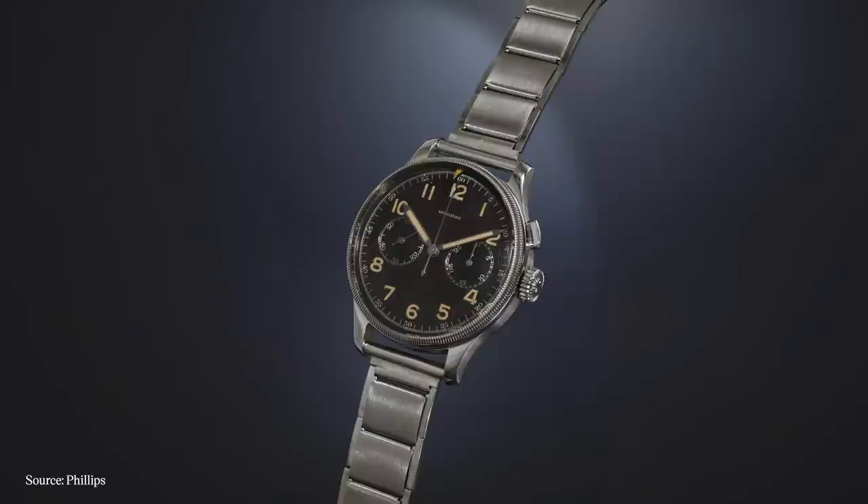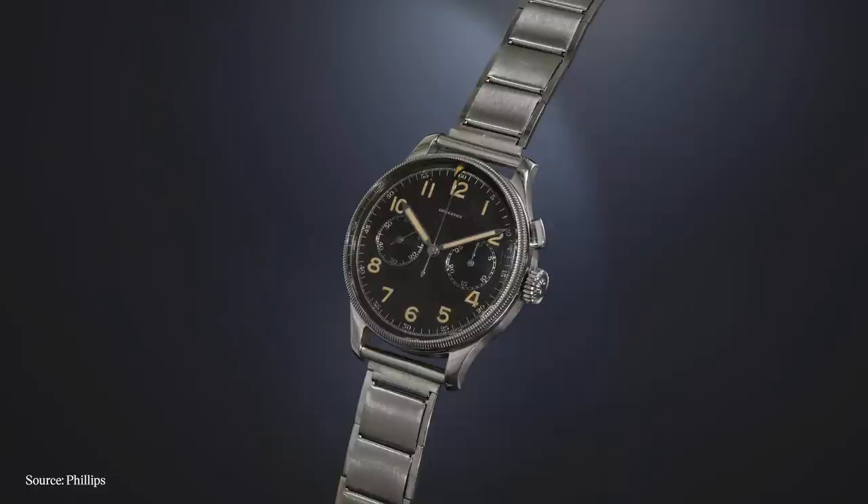There are a couple of watches under $3,000 on this list, but let's start with the first brand that comes to mind at this tier, and that is Longines. Longines has several different chronographs, and their history of chronographs goes back very far into the 19th century, with their first wrist chronograph in 1913. Their 13ZN is a famous military chronograph that is, by many accounts, probably one of the greatest chronograph movements of all time.